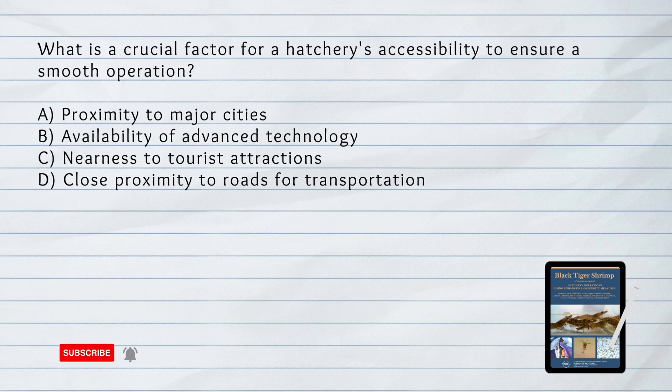What is a crucial factor for a hatchery's accessibility to ensure a smooth operation? The answer is D. Close proximity to roads for transportation. The hatchery should be located near roads for easy transport of feeds, materials, and equipment, and for convenient access by buyers or grow-out farms.